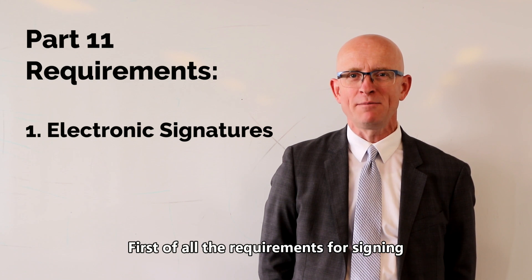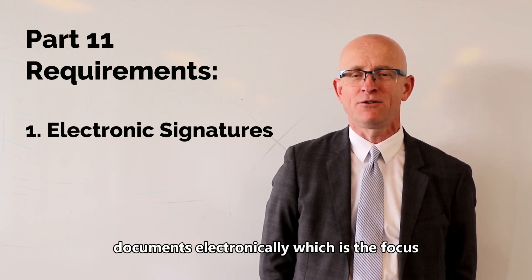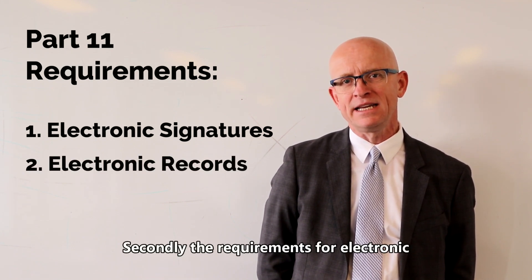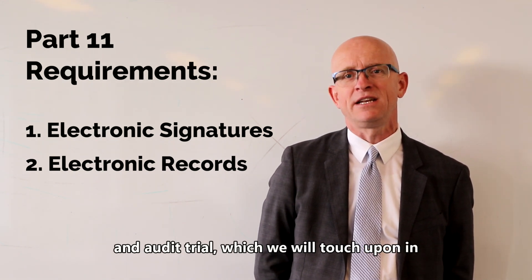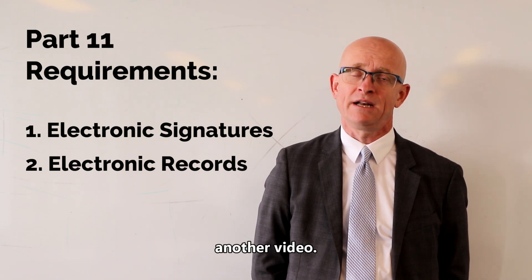First of all, the requirements for signing documents electronically, which is the focus of this video. Secondly, the requirements for electronic record keeping, such as system validation and audit trail, which we will touch upon in another video.